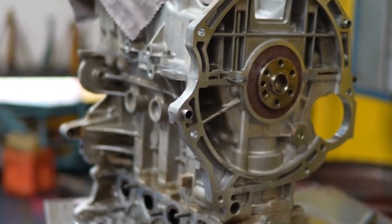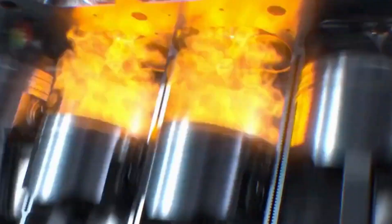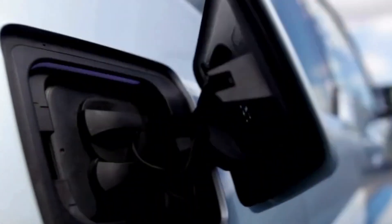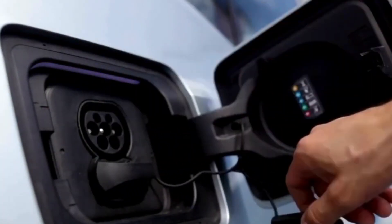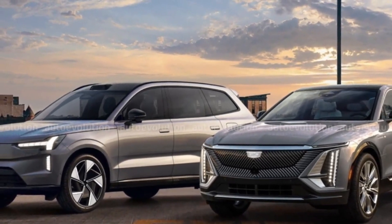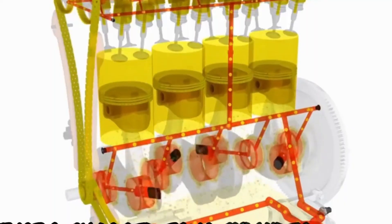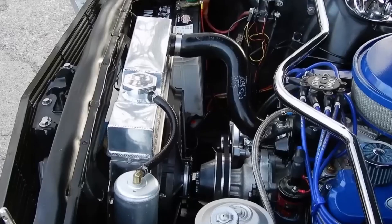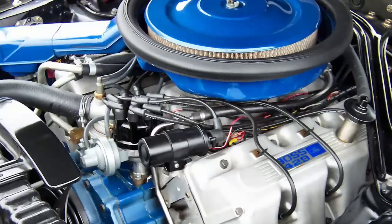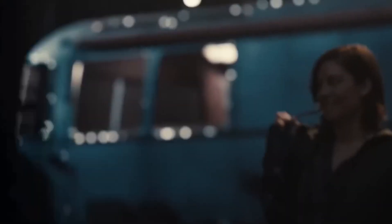The ZZ632 V8 features an advanced electric fuel injection system that ensures precise fuel delivery and efficiency. This system optimizes combustion, resulting in both impressive performance and fuel economy. Unlike traditional engines that often compromise efficiency for power, the ZZ632 V8 achieves both simultaneously. General Motors engineers have demonstrated that eco-friendliness and power are not mutually exclusive, a testament to their relentless pursuit of innovation and excellence.